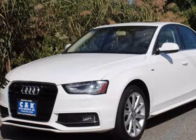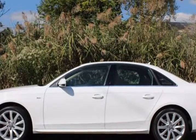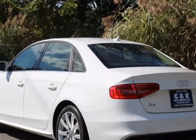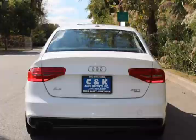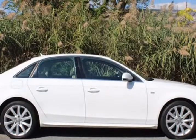This 2014 Audi A4 is brought to you by C&K Auto Imports. This 2014 Audi A4 4-door Premium Quattro with Navigation, Sunroof, and Heated Seats features a 2.0L 4-cylinder gasoline engine. It's equipped with an 8-speed automatic transmission. The vehicle is Ibis white with a tan interior.